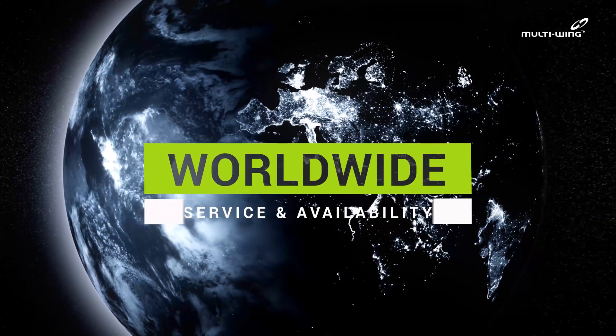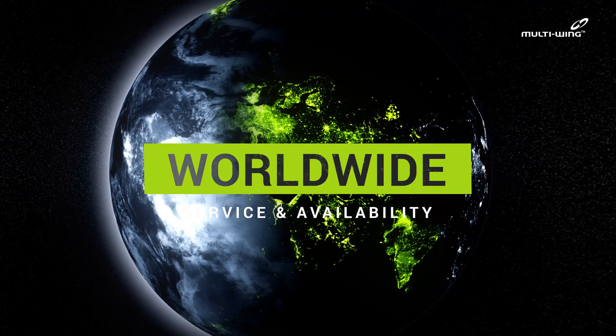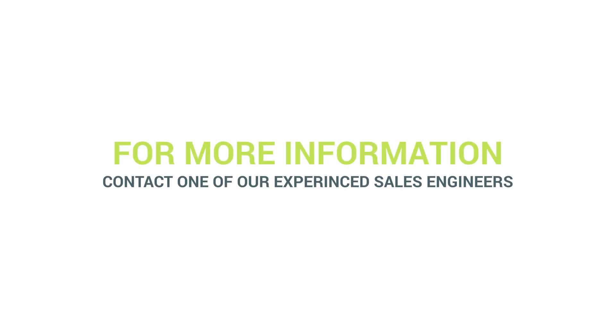Worldwide service and availability. For more information, contact one of our experienced sales engineers.